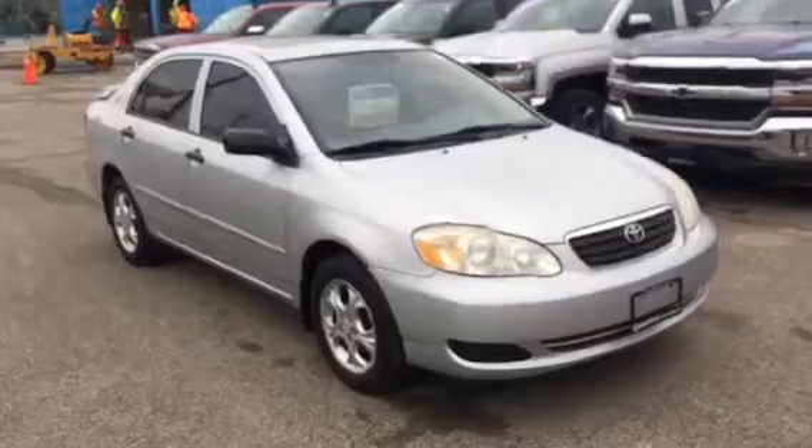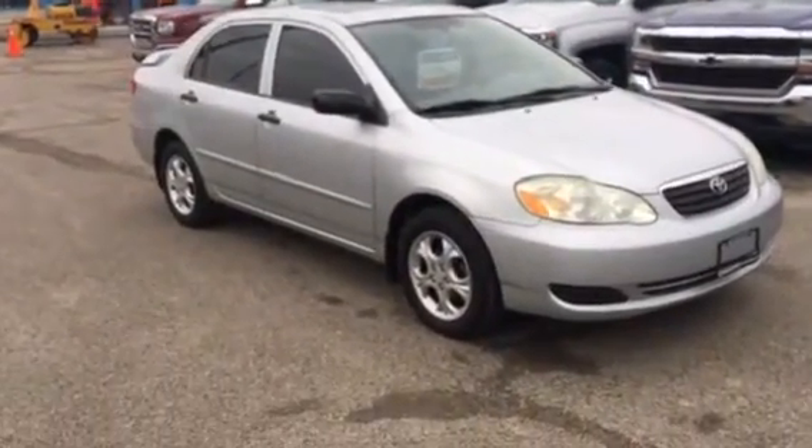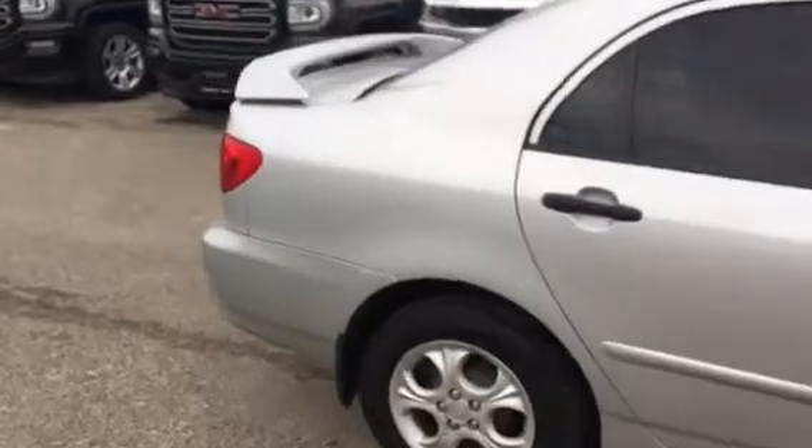The body's in excellent shape for the year, tinted windows, tires are in excellent shape, and the Corolla has a rear deck spoiler.